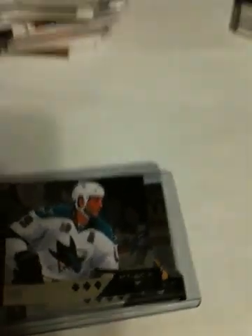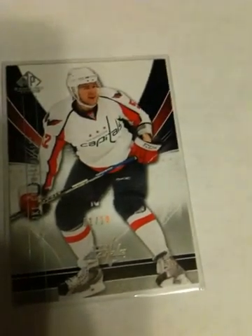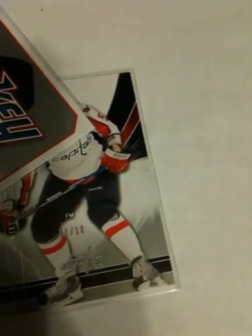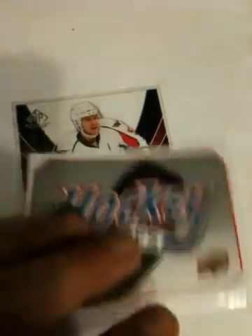I'm going to show a couple other cards. Two die cuts — two horizontal die cuts — one quad of Ray Bourque and one triple of Joe Thornton. I'm at six minutes, so we can go about another three. Got this pretty nice base parallel — Mike Green, one of ten — which is pretty good. Got this header card from this year's; I'm trying to build the set of Hockey Heroes — that's the header card.